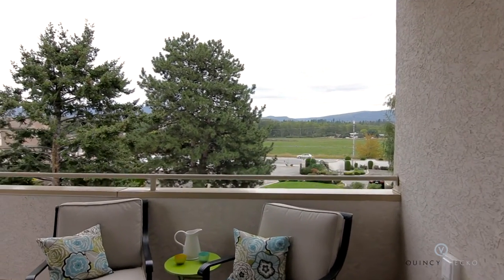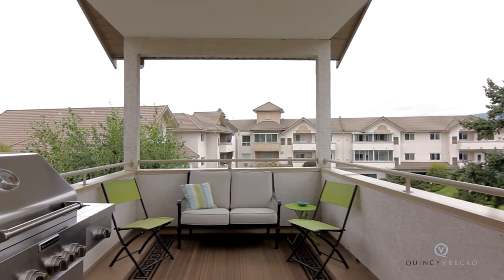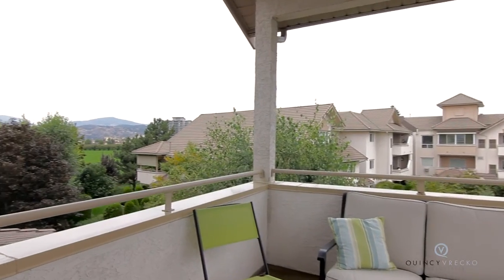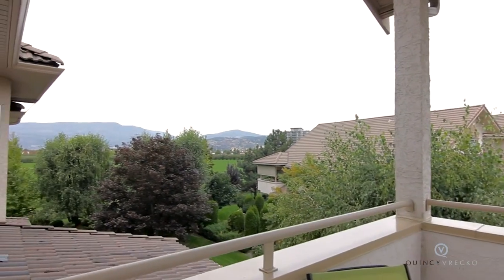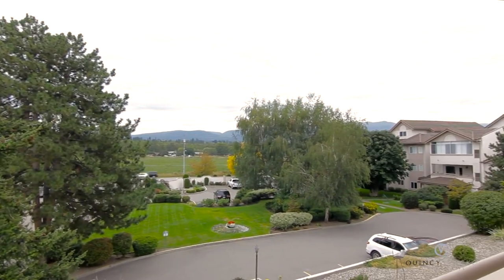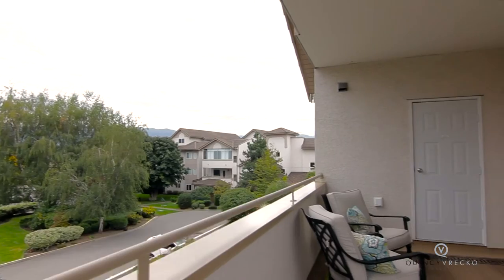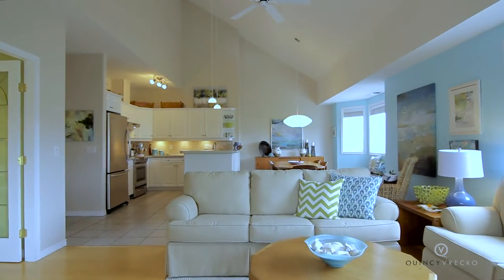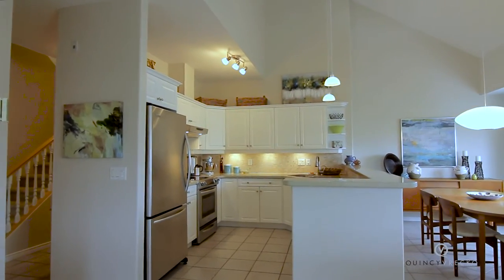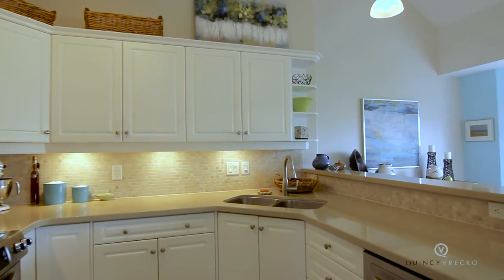The wrap-around covered sundeck with views of both the front and rear of the building offers the perfect outdoor sitting area. The lofted ceiling and open concept within the kitchen, living room, and dining room area is exceptionally designed.